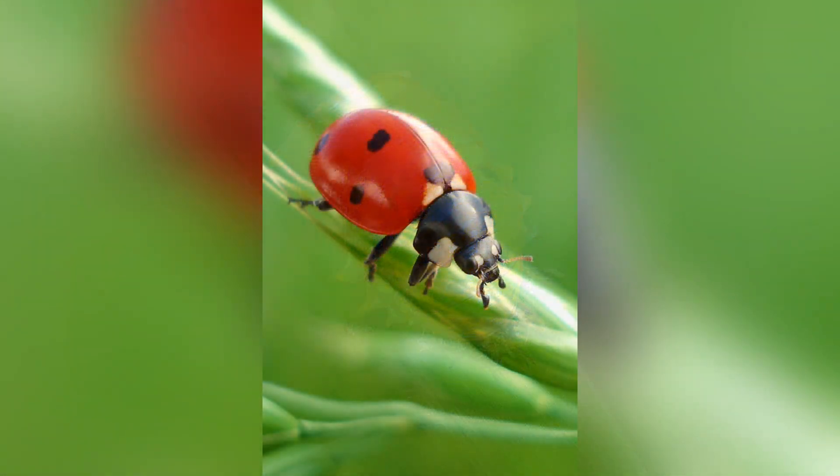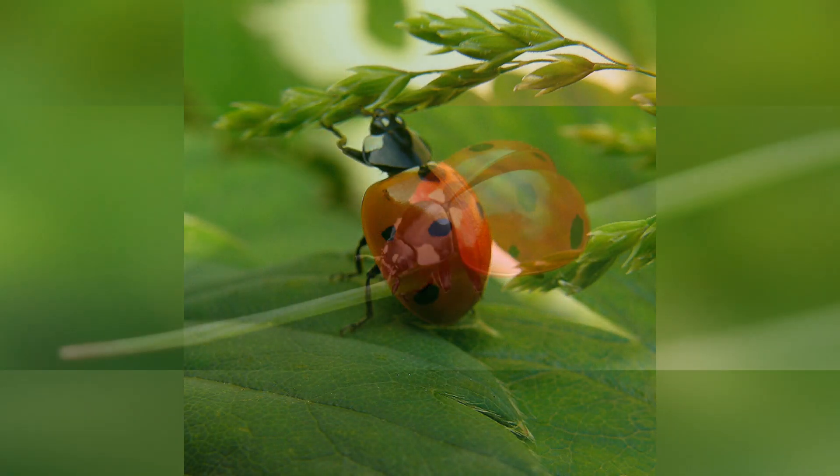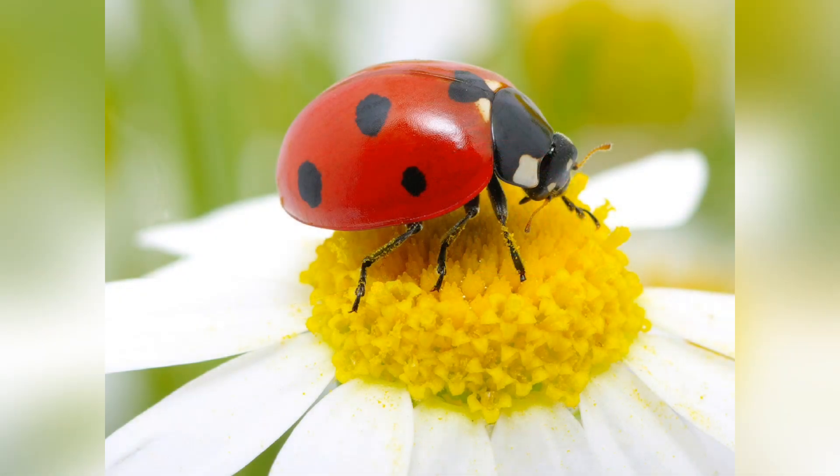The entire life cycle, from egg to adult, can take anywhere from a few weeks to several months, influenced by factors like species, temperature, and food availability. The ladybug's life cycle showcases a complete metamorphosis, with distinct changes in form and behavior throughout each stage.